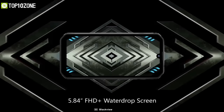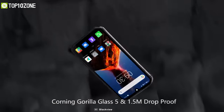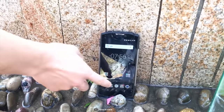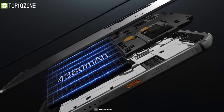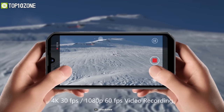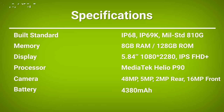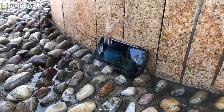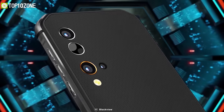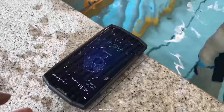Featuring a Full HD waterproof display protected with Corning Gorilla Glass 5, it will enable you to move ahead on your wild journey without getting your device scratched or damaged. It packs a 4380mAh battery so you don't have to worry about battery life for a long day of fieldwork. With the perfect combination of durability and innovative features, the Blackview BV9900 Pro provides you with support in your extreme rough and tough conditions.